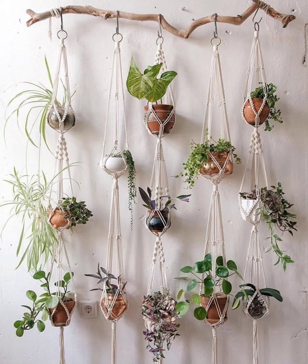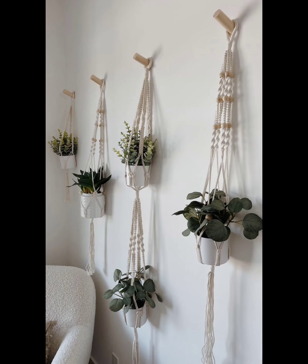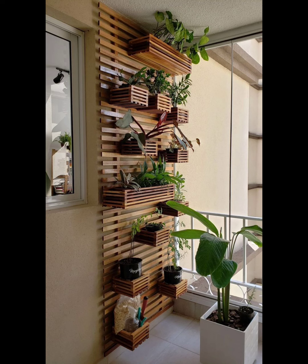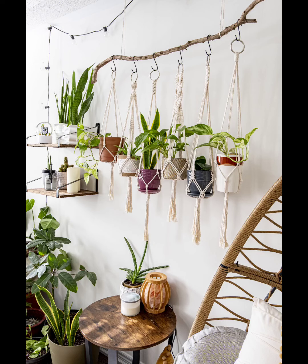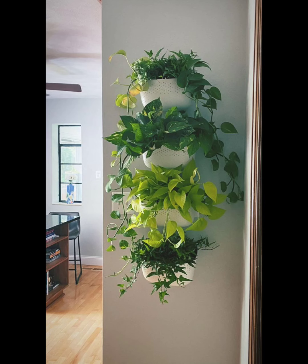Geometric planters are all the rage, and for good reason. These modern wonders come in various shapes and sizes, making them an eye-catching addition to any wall. Fill them with low-maintenance succulents or cacti to create a living piece of art.